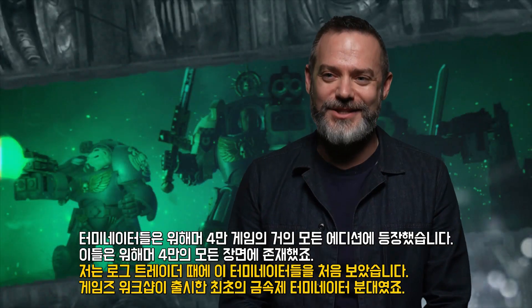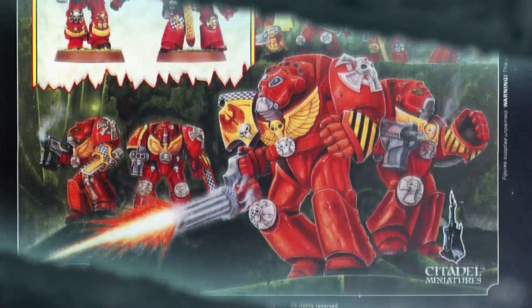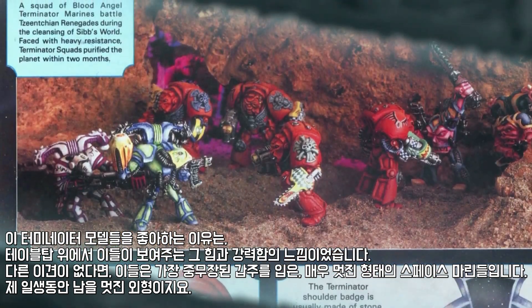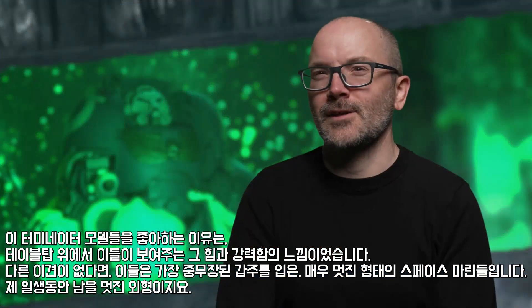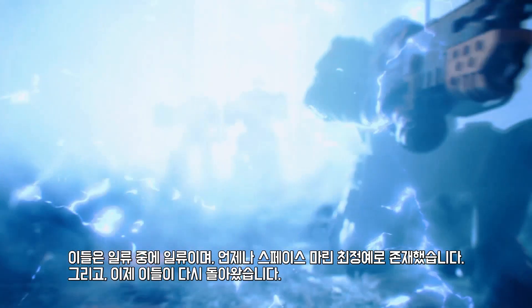I first saw Terminators all the way back in Rogue Trader — the very first metal Terminator squad that was released by Games Workshop. The thing I loved about those Terminator models was just their sense of power and might that they brought to the tabletop. They were just really great looking space marines in the heaviest suits of armour possible who could withstand anything. And that sort of stayed with me for my entire life. They are the best of the best. They've always been part of the space marine elite. Now they're back with force.